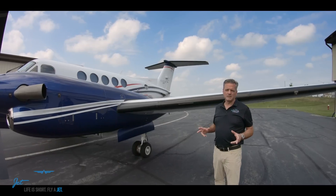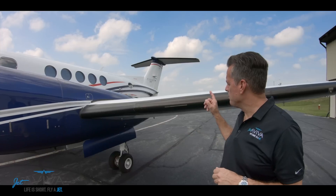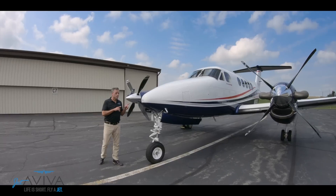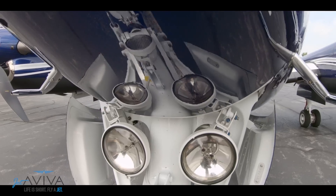When it comes to icing, you don't want to be there. But if you have to be, the King Air 250 uses pneumatic boots as a reliable source of de-ice on the airplane. Behind the radome is turbulence-detecting radar. In addition, the King Air also has two sources of pitot-static.